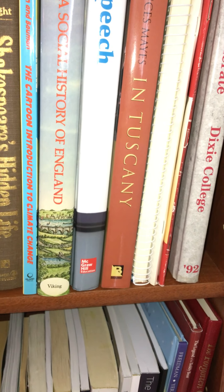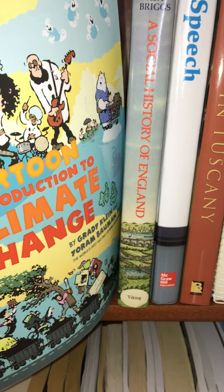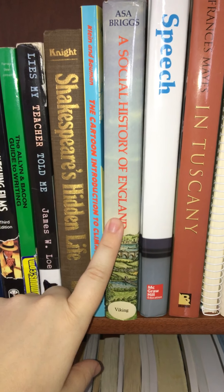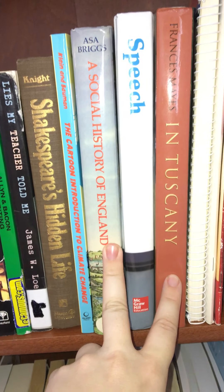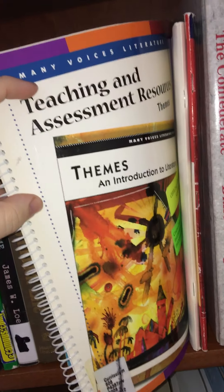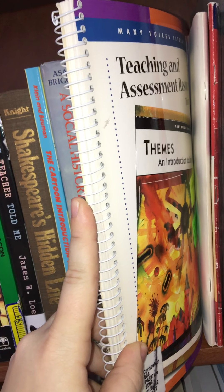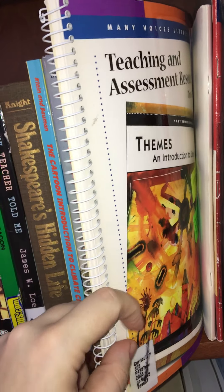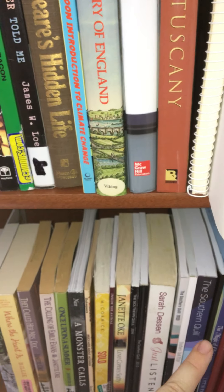Some more history-type things: 'Lies My Teachers Told Me,' 'Shakespeare's Hidden Life.' This comic book is all about climate change — I got to hear the author speak and it was amazing. 'Social History of England,' and 'Speech in Tuscany' — I love books like this, coffee-table books with lots of nice pictures and drawings that talk about some kind of historical topic. Very much my jam; I'd love to do something like that one day. I've also got some teaching and assessment materials — although I'm not getting a degree in education, I'm very open to learning more about it. This is an older edition of the 'Southern Quill' — I'll talk more about that when we get down here, since I have a couple of those editions on the lower shelf as well.